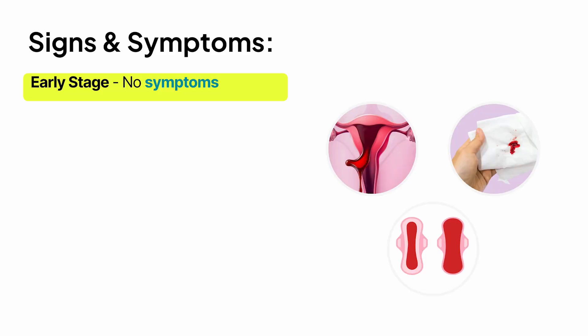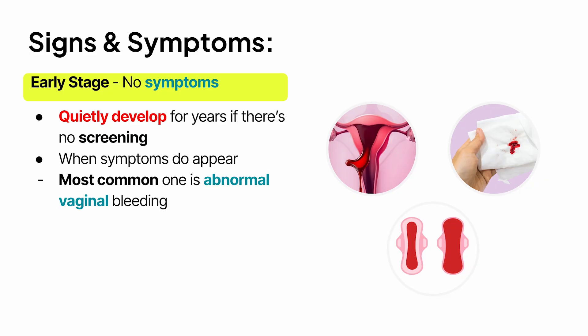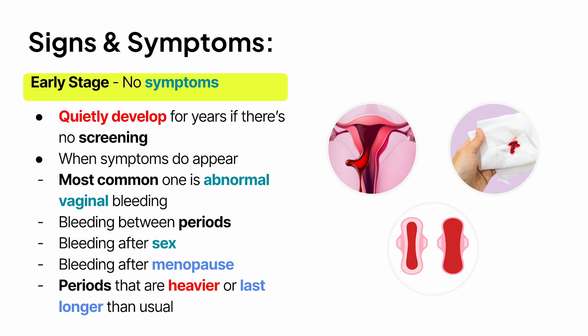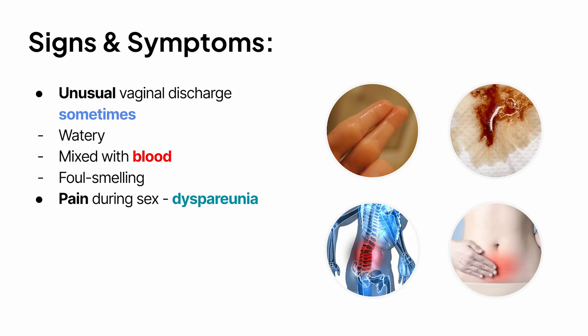Now, signs and symptoms. In early stages, cervical cancer usually causes no symptoms at all — that's why it can quietly develop for years if there's no screening. When symptoms do appear, the most common one is abnormal vaginal bleeding. That can mean bleeding between periods, bleeding after sex, bleeding after menopause, or periods that are heavier or last longer than usual. Another symptom is unusual vaginal discharge — sometimes watery, sometimes mixed with blood, sometimes foul-smelling. Pain during sex, called dyspareunia, is another warning sign.